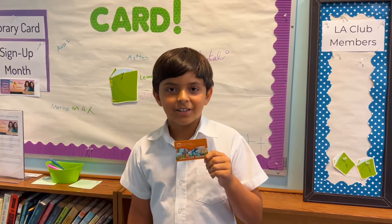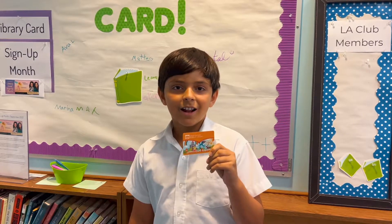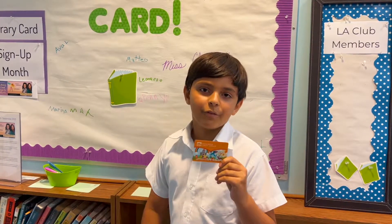My name is Leonardo. This is my public library card from the Spanish River Public Library. I signed my name and I'm hoping to win a free book.